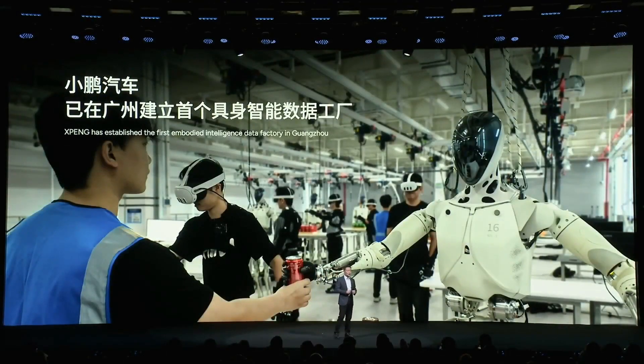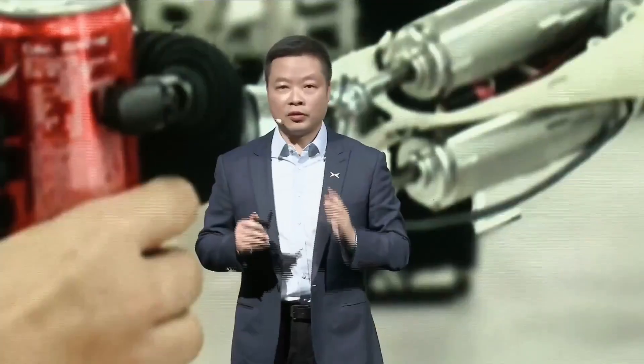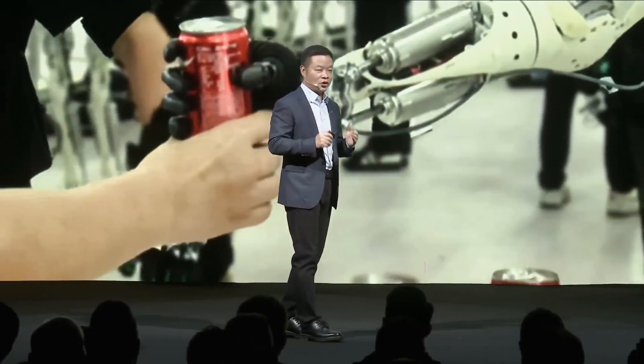VLA is like the cerebellum that controls movement, helping Iron walk smoothly on the catwalk, hold eggs without breaking them, or twist bottle caps. XPeng says VLA 2.0 eliminates the language bottleneck by going straight from image to action, faster and more accurately than other robots.